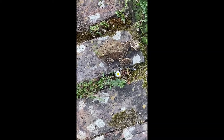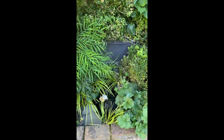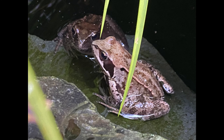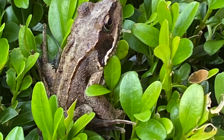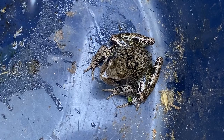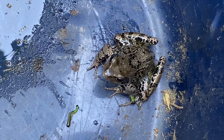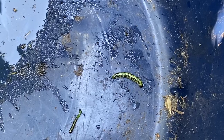Frogs and toads do eat caterpillars in general, but our toad is more interested in the ant colonies under the brick pavement, and the lazy frogs are not doing a good job — look at this mess, come on guys. We do see frogs in these box balls from time to time, as if they might be hunting caterpillars, but when I dropped a caterpillar into a tub for this frog, he jumped on top of the caterpillar and then jumped straight out of the tub. No frog was harmed in this brief spontaneous experiment.